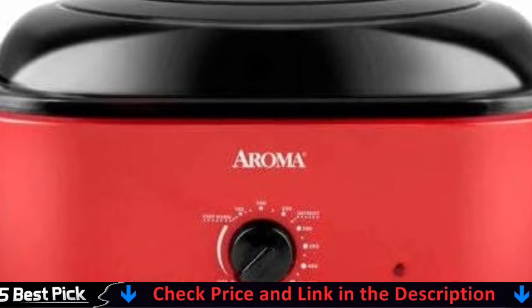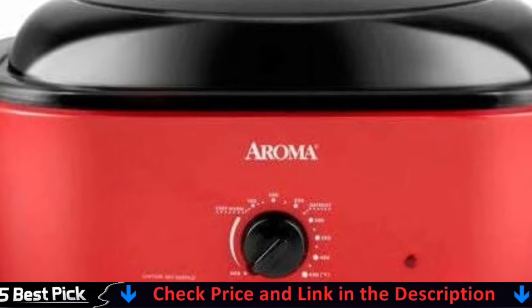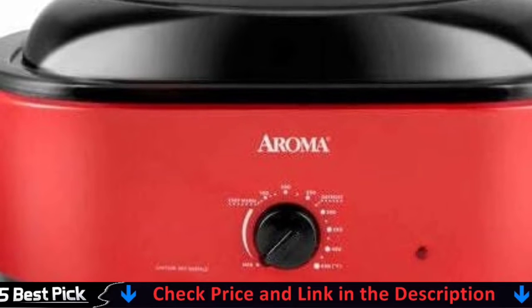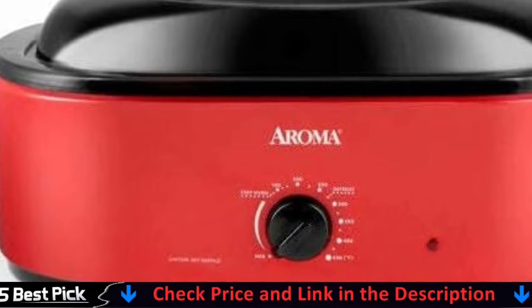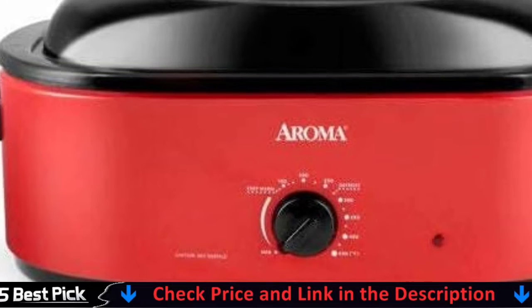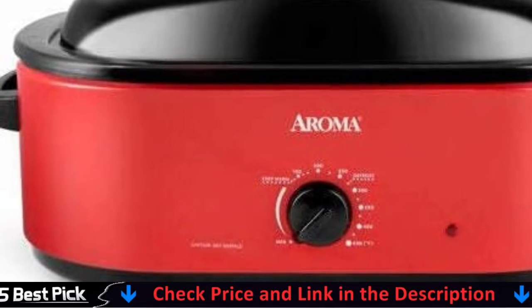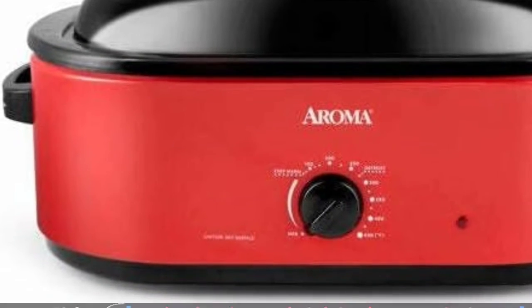Simply remove the enameled steel baking pan when the meal is finished for easy cleanup. Our roaster oven may provide much-needed oven space for family gatherings while also saving you the trouble of cleaning your built-in oven. Furthermore, because of the restricted cooking space, our roaster oven cooks faster than a traditional oven while using less energy. This is certainly a must-have kitchen equipment for cooking and baking, and it can keep your favorite meals warm while you wait for the feast to begin.